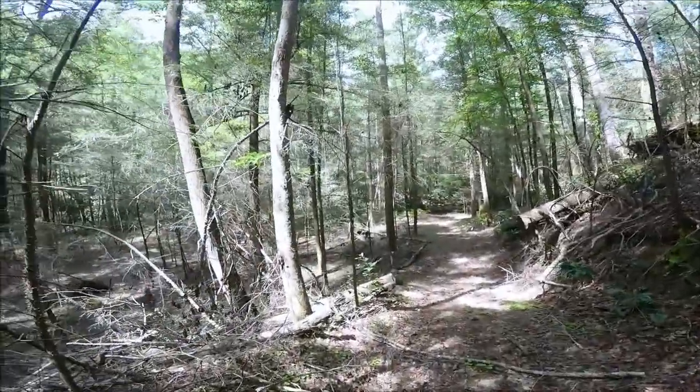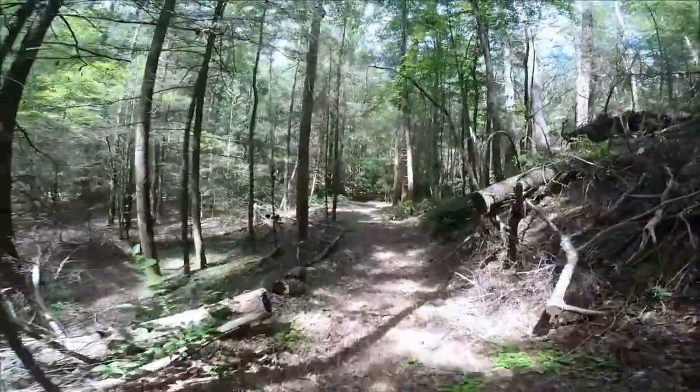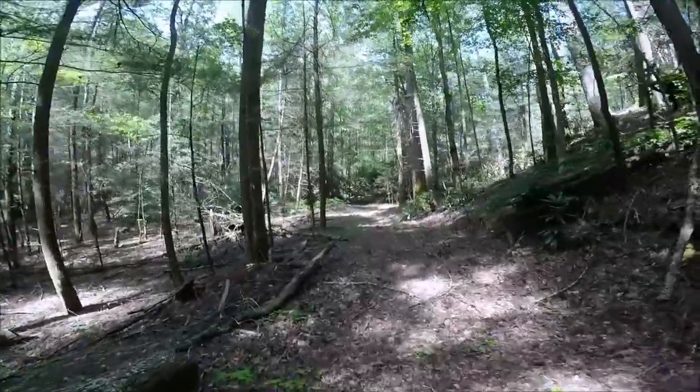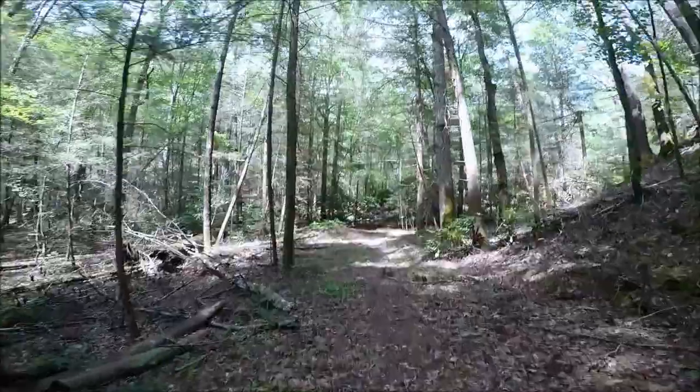I am approaching Sumac Creek for the second crossing of my loop. Again, the forest has changed down here in the valley next to the creek.